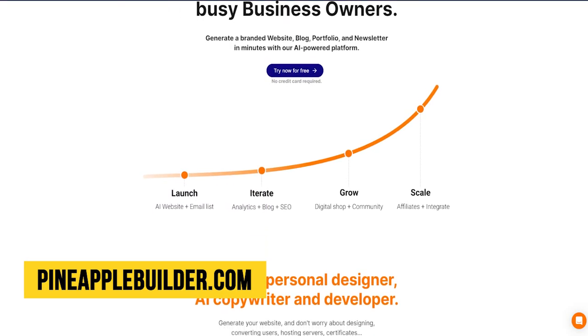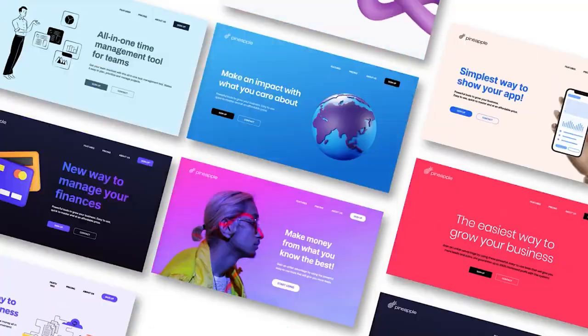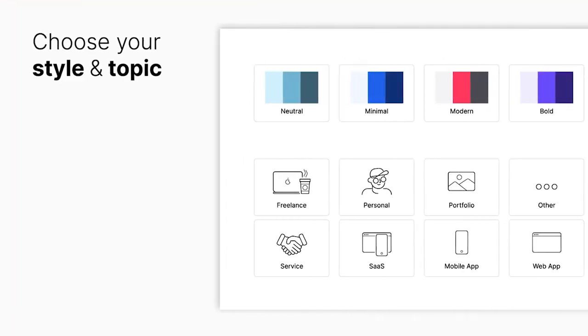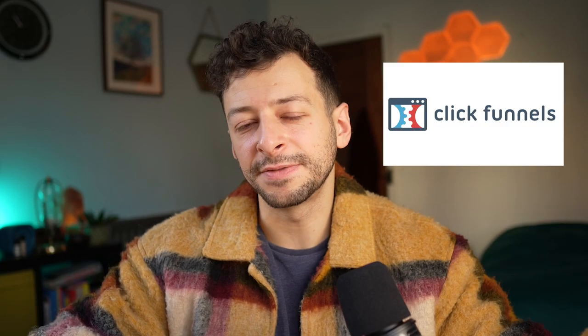If you don't want to faff around with hosting and all that, have a look at Pineapple Builder. I haven't had much experience with it, but it looks pretty simple to use. There's literally a button that says 'create website,' it's a monthly fee, it handles all that stuff for you, and it's very drag-and-drop, nice and clean — but it will probably lack the extensibility that something like ClickFunnels would have.